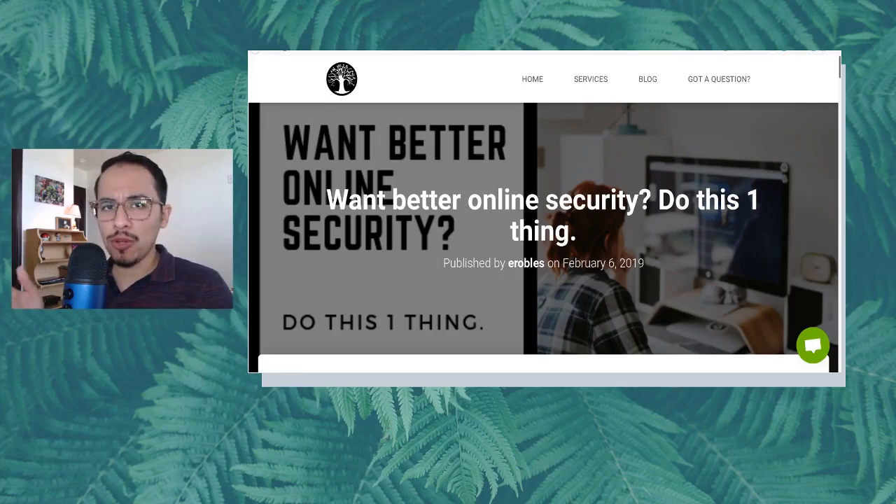I went ahead and wrote a blog post over on my blog at erwtc.com/blog. You can go check it out there and I'll drop a link in the description for you all too. I wrote a blog post basically saying: want better online security? Do this one thing. So let's find out what that one thing is.